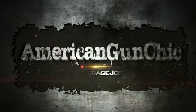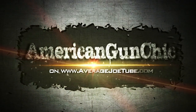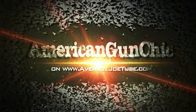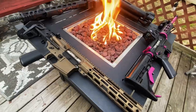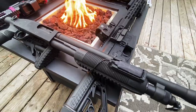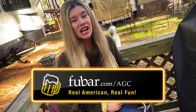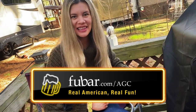It's American Gun Chicken, it's Gun Day Monday. This video is brought to you by FUBAR, the world's number one online virtual bar. More on that later.